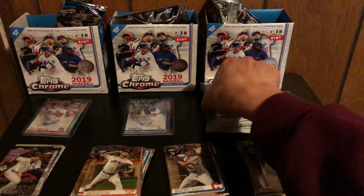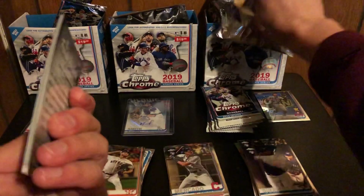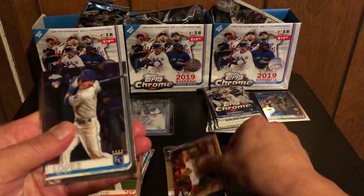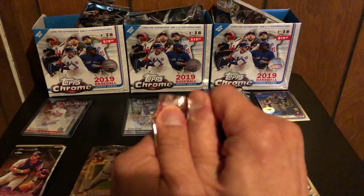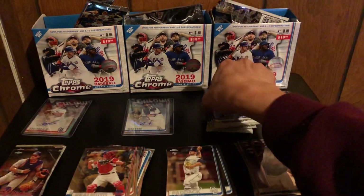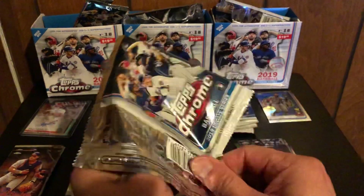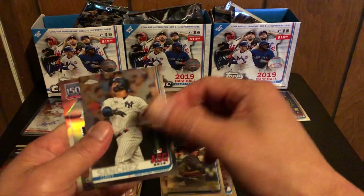Alright, here's the last box, first pack of the last box. Griffin Canning, debut, Nicky Lopez, Darwin Hernandez, and iRod — speak of the devil, that was the out-of-five autograph I found on eBay. Cal Quantrill again, Chris Paddack again, Realmuto, and Charlie Morton. Harold Ramirez, Chris Paddack again, Gary Sanchez, and Kershaw.